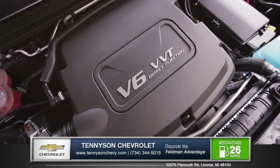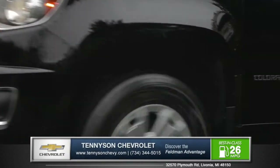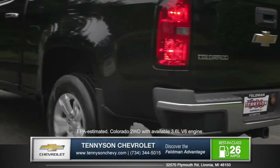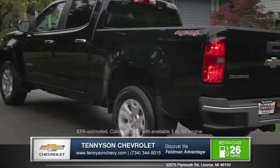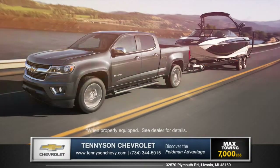Under the hood is an available 3.6 liter V6 that offers 305 horsepower, 269 foot-pounds of torque, and an EPA estimated best-in-class 26 miles per gallon highway fuel economy. The same V6 also provides available best-in-class towing and payload.